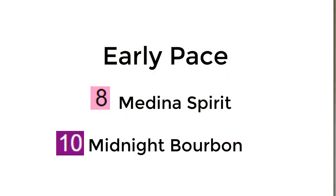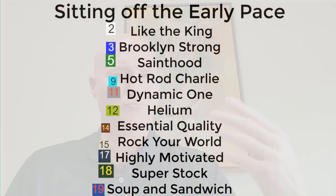Looking at the early pace first: number 8 Medina Spirit, Bob Baffert's horse at 15-to-1, is probably going to be out there on the front end now that Kato River is scratched. Number 10 Midnight Bourbon is a good consistent horse — I'd use it in exactas, trifectas, and superfectas. Those two should be out on the lead. You'll also have Rocky World, the number 15 horse, right there or a little off the pace. Then you have horses like Hot Rod Charlie and Brooklyn Strong sitting just off the front end.